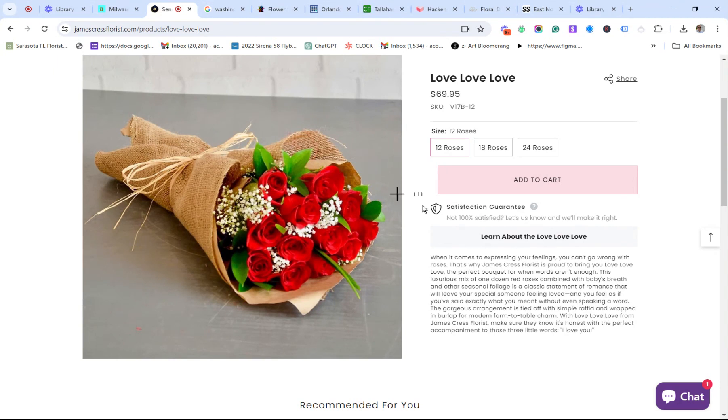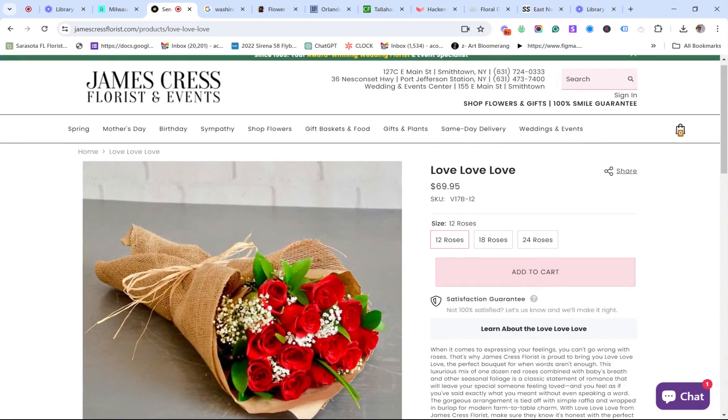It's very important that you understand that all this copy means nothing if it's not titled properly to attract the search result from a person looking to send a dozen roses somewhere. When it comes to expressing your feelings, you can't go wrong with roses — that's James Crest Florist's Love, Love, Love bouquet. If you're going to write all this content and put the shop name in there, then put in the city and state, and the word 'roses' with it. That's really the proper way to set up your SEO.